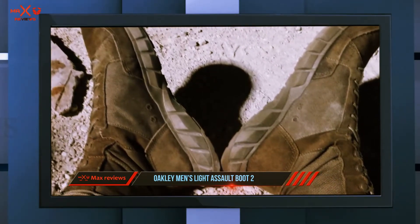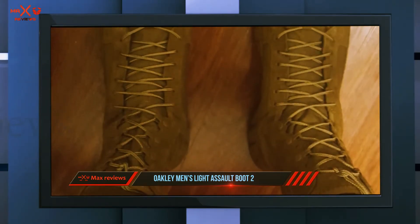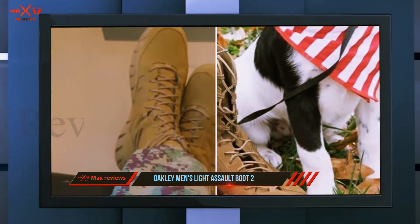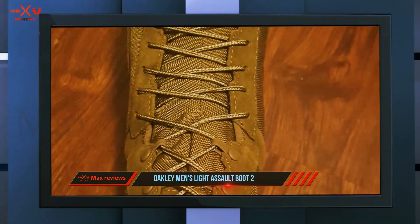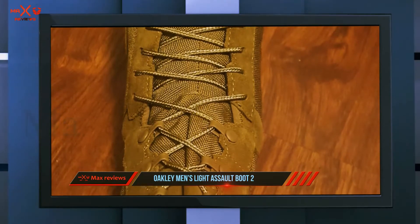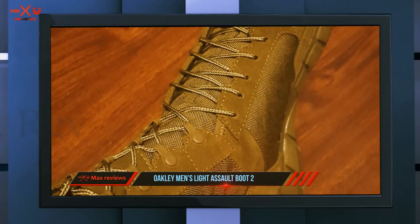With an even midsole and outsole that helps you move as naturally as possible while providing your foot with enough cushion to minimize and absorb shock impacts, and a light Cordura nylon material that confers the boot with durability.